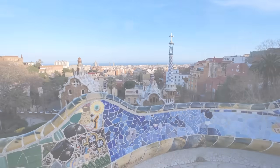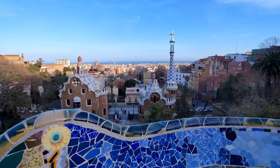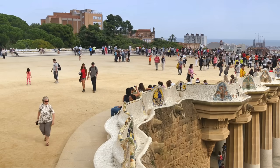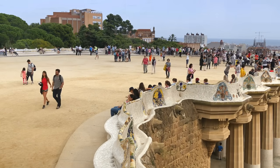Next, we move on to Park Güell, another Gaudí masterpiece offering panoramic views of the city. The park is a kaleidoscope of colourful mosaic tiles and whimsical sculptures, creating an atmosphere that's both enchanting and surreal.